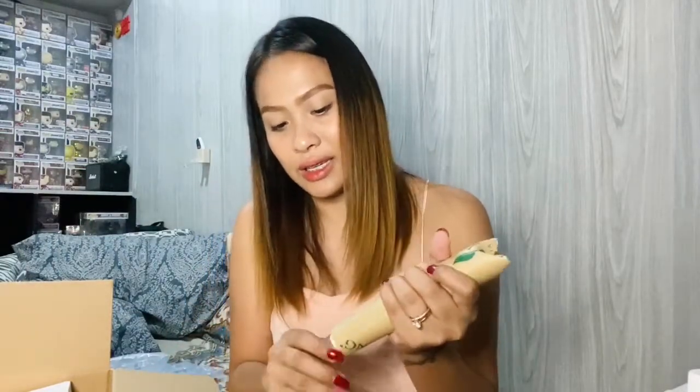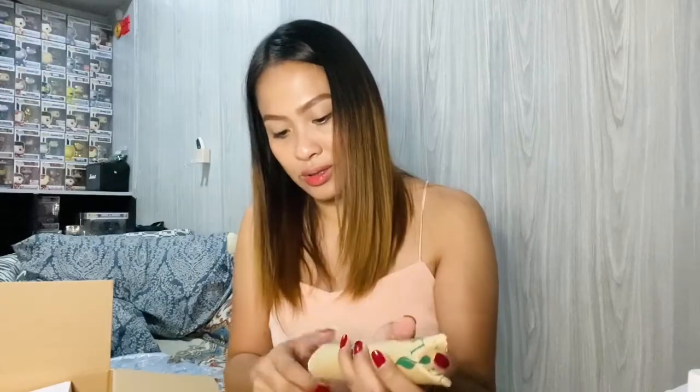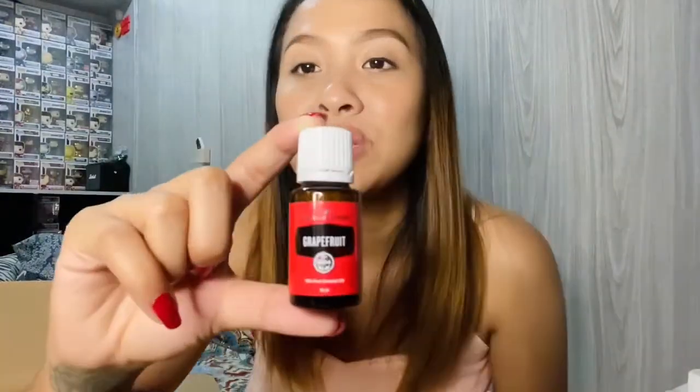If you have suggested blends that can be mixed with Christmas Spirit to make it more fragrant and engaging, please share them. Next up is Grapefruit — this one is actually a pasabay, a pickup order, for my friend. I still have my own Grapefruit and haven't finished it yet. It smells really good.